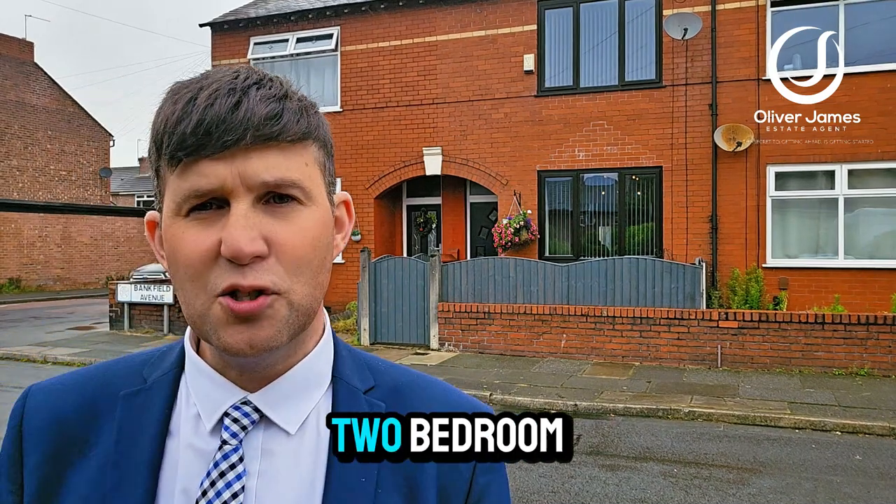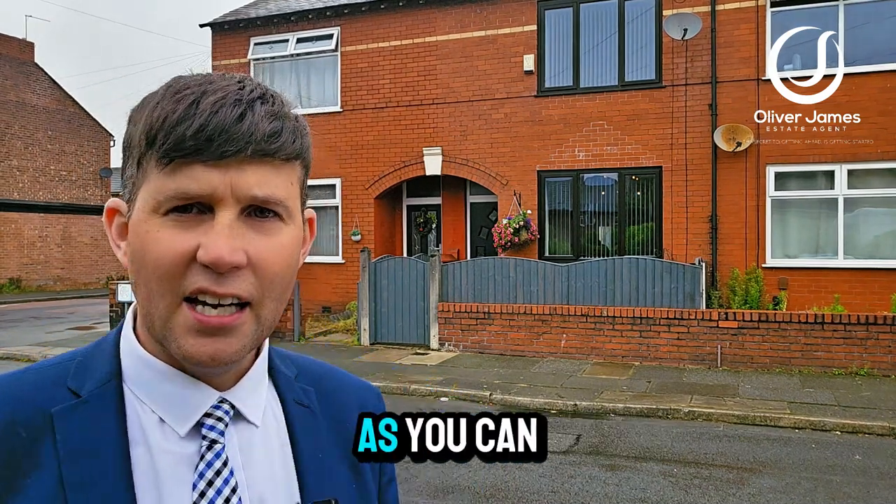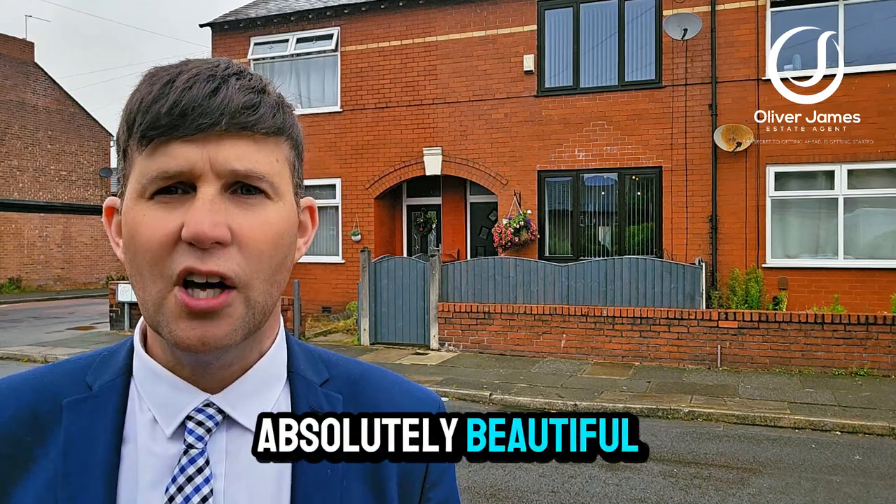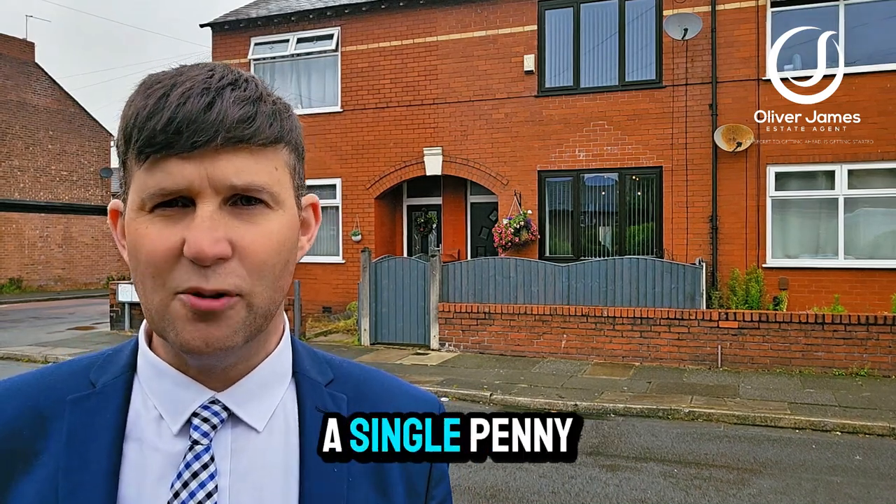Just behind me here is a two-bedroom garden-fronted terrace. As you can see, it's got the black windows to the front as well. It's immaculate inside, absolutely beautiful. You can move into this one and not spend a single penny.